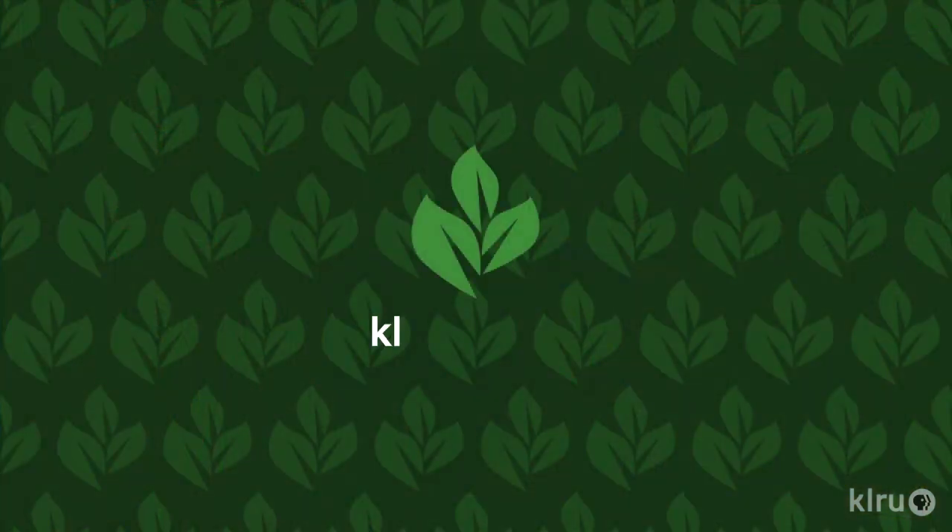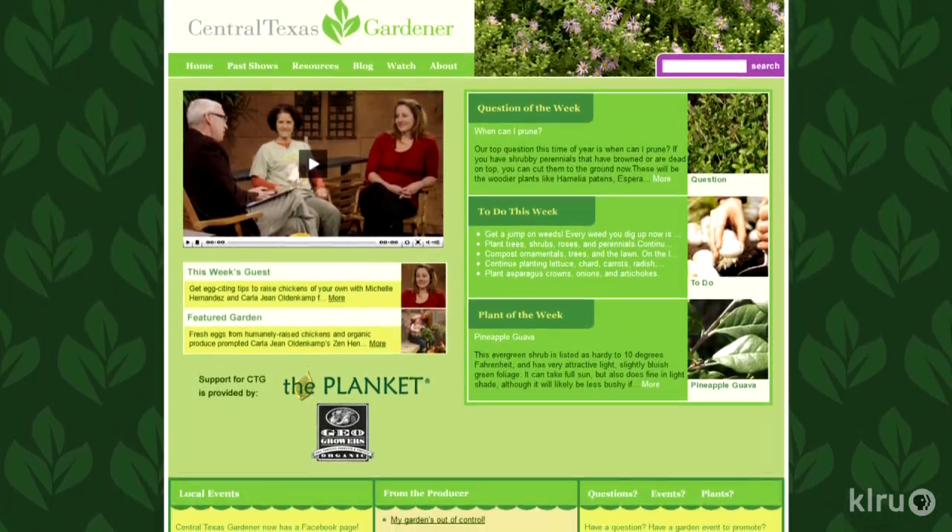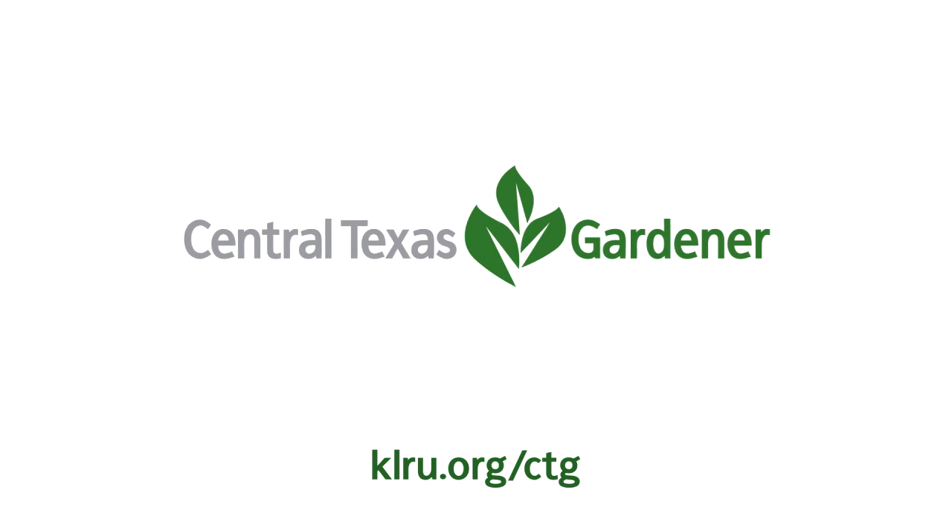Stick your finger in the soil to make sure that you're getting water down to a depth of at least 6 inches. That water will then percolate down to about 12 inches. We'd love to hear from you, so please visit klru.org/ctg to send us your questions or plants of the week from your garden. We'll see you later in the next episode.